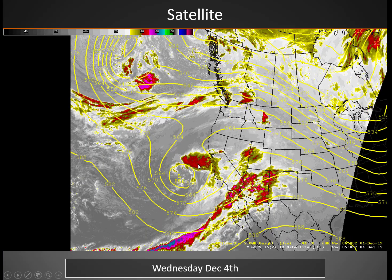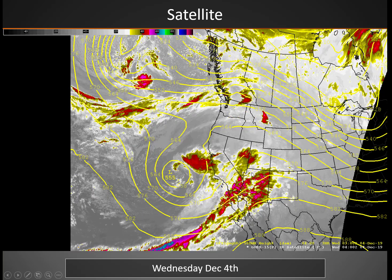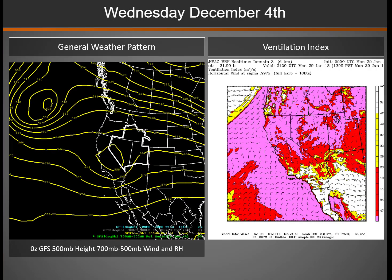Satellite imagery shows another powerful storm system hitting southern California. That moisture is moving into southern Nevada, the Arizona Strip, and southern Utah as well. So we'll be seeing another return to some precipitation in those areas.